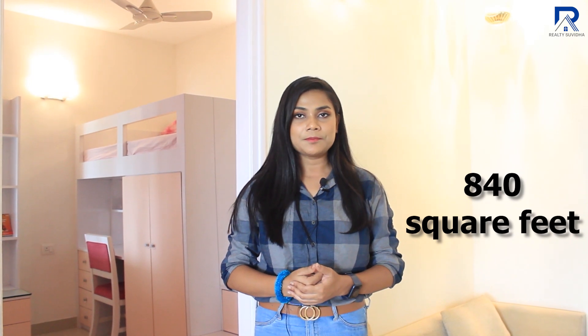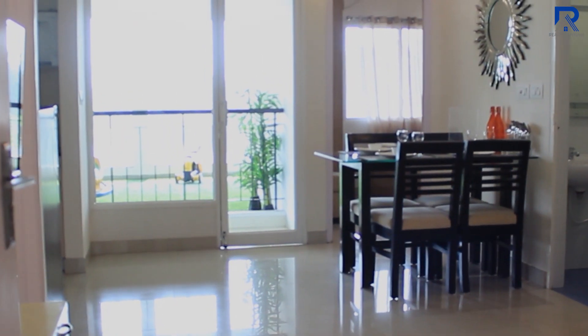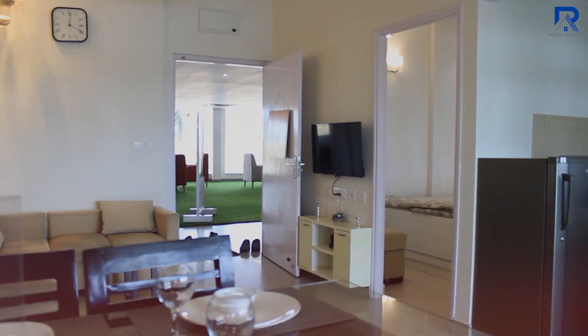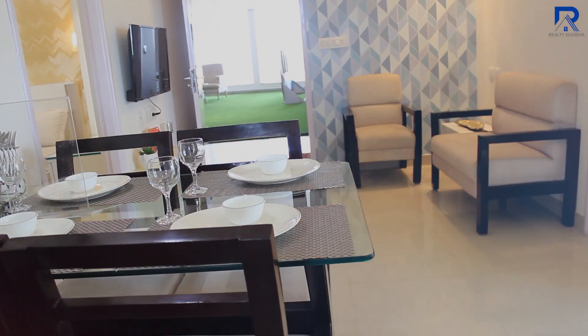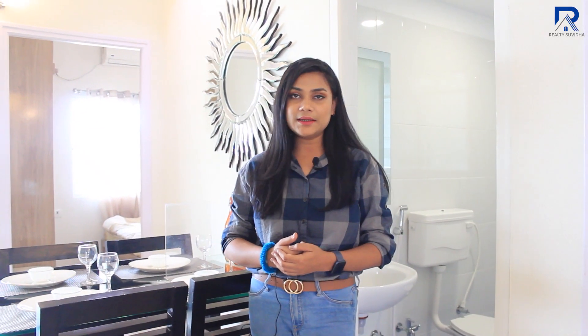We are going inside the Sunshine 2 three-bedroom apartment. The three-bedroom apartment is a super built-up area of 840 square feet. Now let's see the flat plate view. The three-bedroom apartment is priced at 38 lakhs.